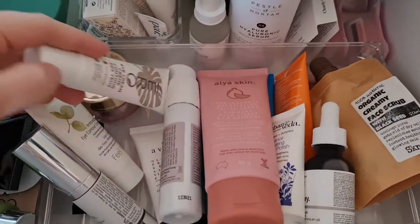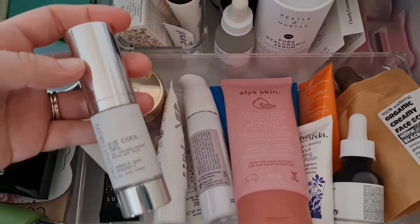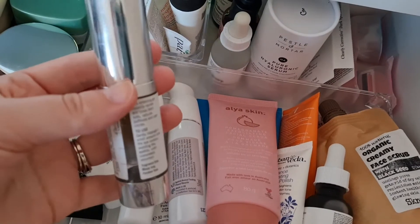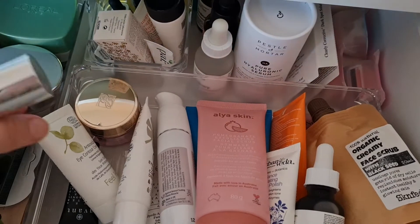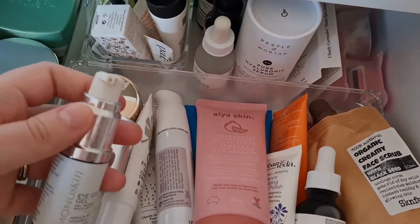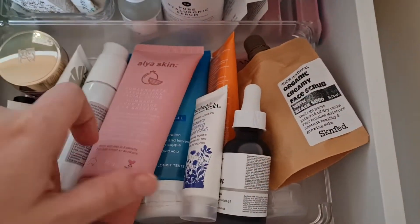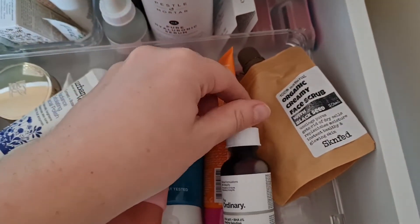For eyes, I want to take something. I think I'm going to take the Monuskin eye cooling gel — it's not bad, I've used about half of it, and the packaging means it won't leak. It's a pump which I find a bit easier to use, so I'm going to take that one.